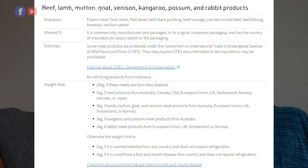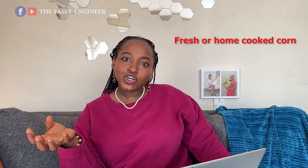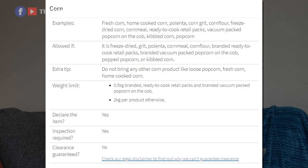If it is not canned or retorted, you cannot bring it to New Zealand. That means your kilishi cannot be brought into New Zealand because kilishi is cured and Nigeria is not a foot-and-mouth disease-free country according to New Zealand. So kilishi, bush meat, and all those dried meat products cannot be brought in — but if your meat is canned or retorted and doesn't require refrigeration, you can bring it, maximum two kg.